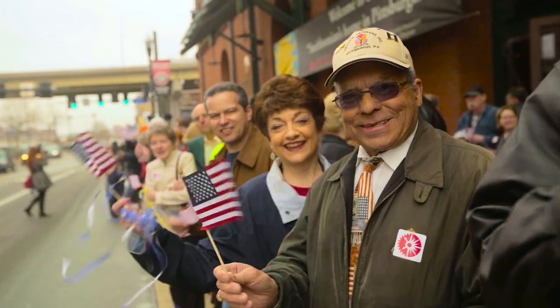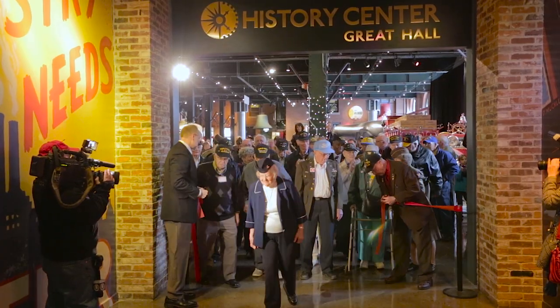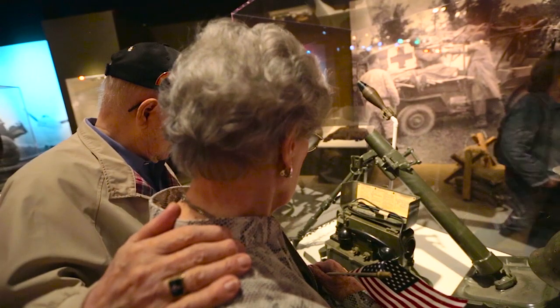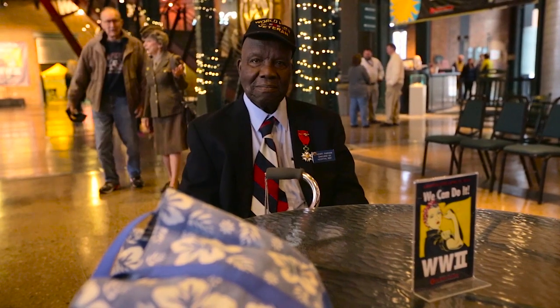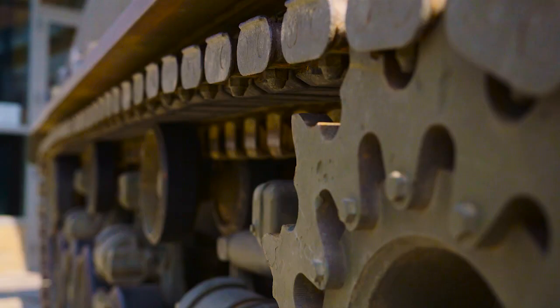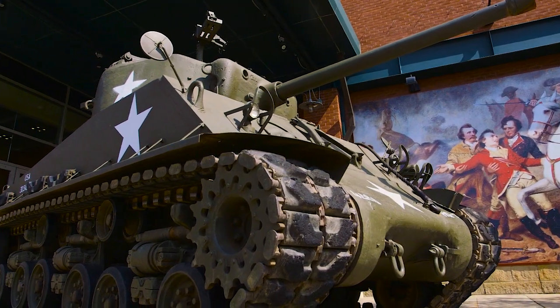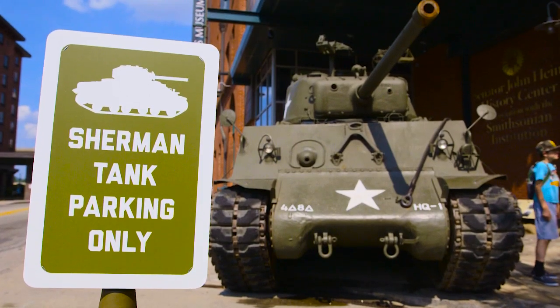It's going to bring back some memories. Like old times. Memories of life and death experiences during World War II. We think the Sherman tank in front of the History Center will be an iconic element for the show. It's something that really epitomizes American industry, the arsenal of democracy during World War II.